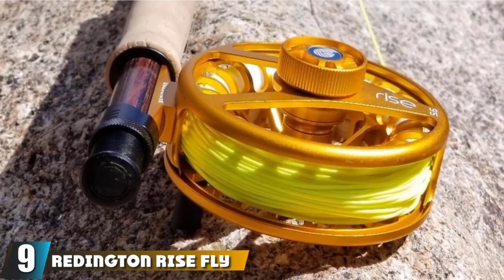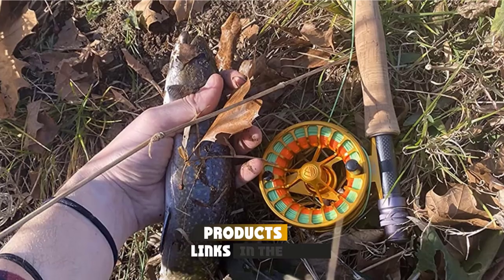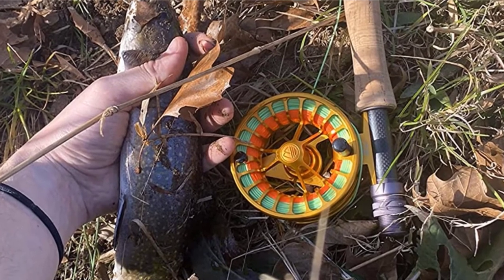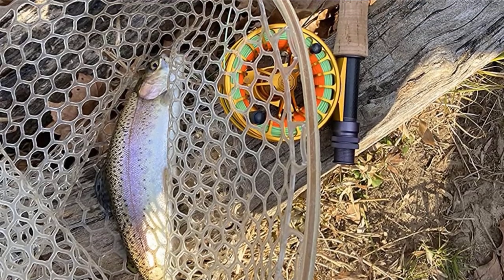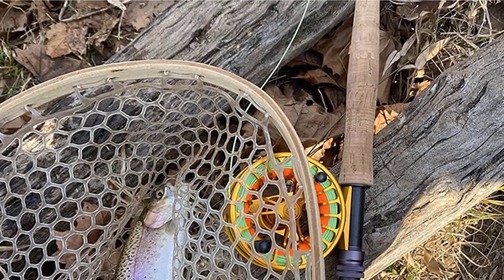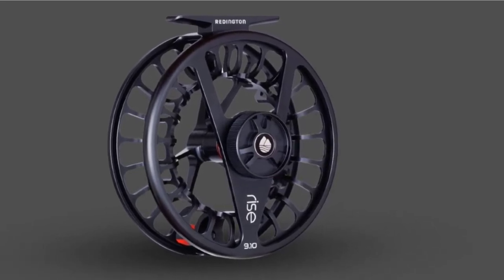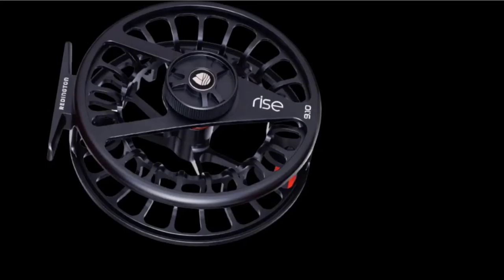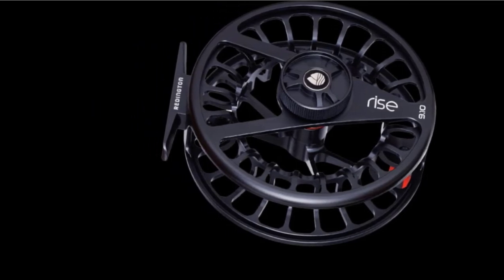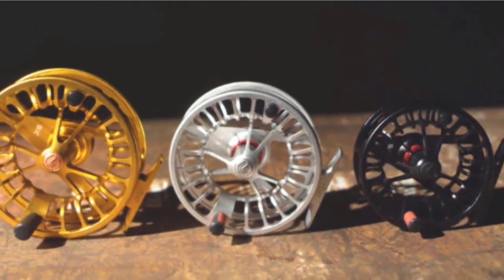Next at number nine, we have the Redington RISE Fly Fishing Reel. The RISE is characterized by an ultra-large arbor design that gives very high performance in terms of high-speed line retrieval, reducing the time between casting and improving chances of getting a bite. Once you get a bite, a smooth and compact carbon fiber drag system ensures powerful line tensioning to fight the fish. You'll use an ergonomic soft-touch twin-molded handle for turning the reel, and the drag system has its own oversized handle for easy tension adjustment. The sturdy CNC machined 6061 aluminum frame is anodized for corrosion resistance, and a nylon case is included for storage.